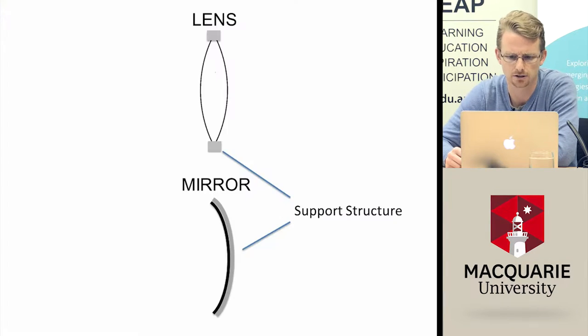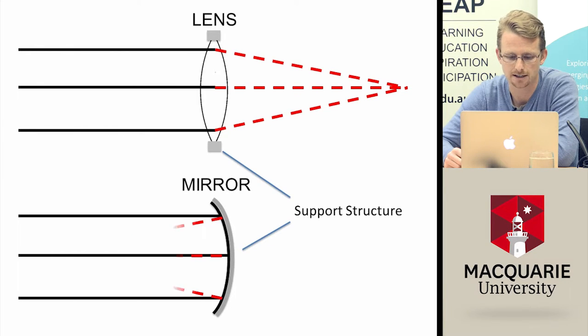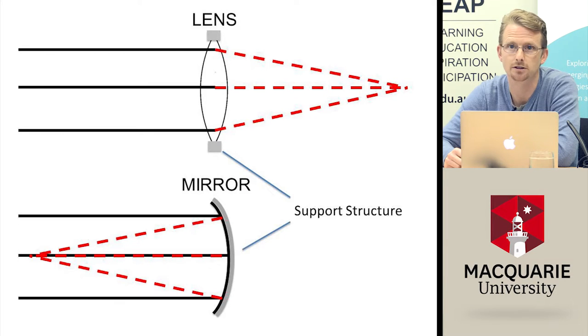So how can a mirror replace a glass optic? A convex lens must be held at its edges — where it's thinnest. A mirror, by contrast, reflects light from the front and can be supported all the way across the back, which is much easier. What a lens does — bending light to bring it to a focus — a mirror does the same thing. So a mirror does pretty much the same job as a lens, but it's much easier to make it very, very large.